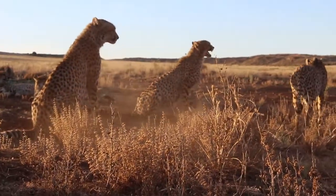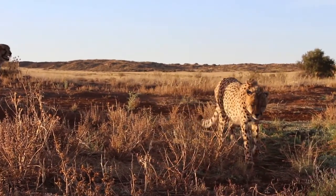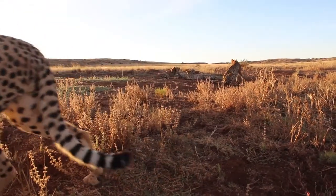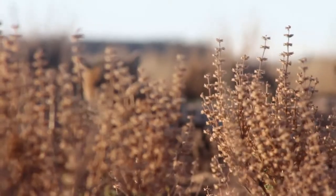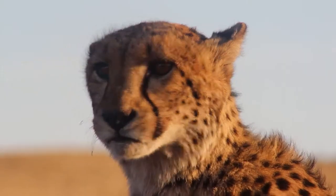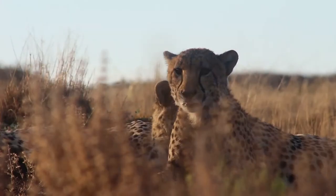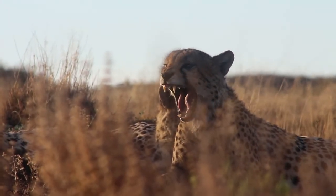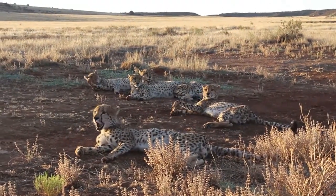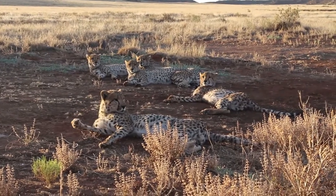One of the older cheetahs made sure the youngsters knew their place. Their unique black tear marks under their eyes serve as a shield against the strong glare of the sun. I have never been so close to cheetahs, but this group was very relaxed having me nearby. I could have spent hours with them.